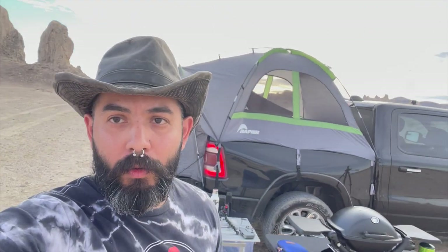Alright, so it is golden hour and I'm about to start dinner. I've got my grill situated so that I can do two of my favorite things at the same time — I'm gonna grill and watch the sunset.